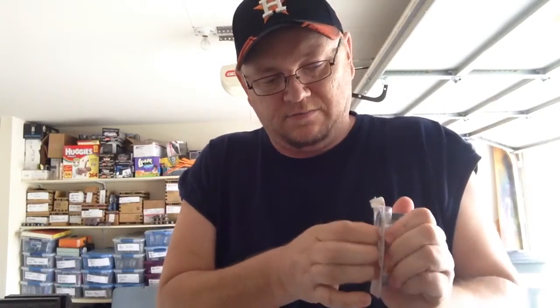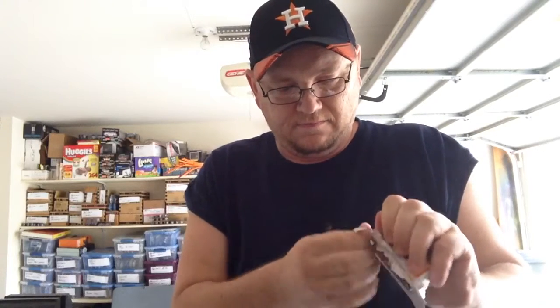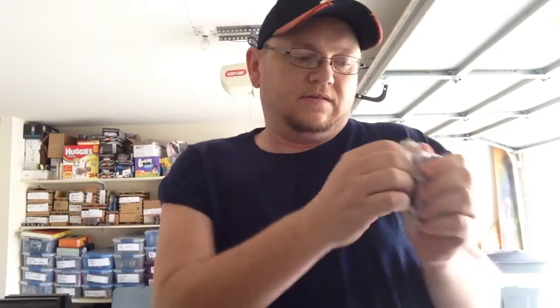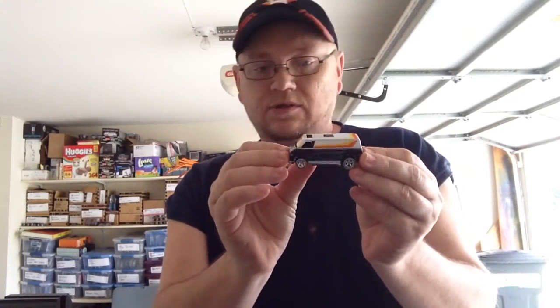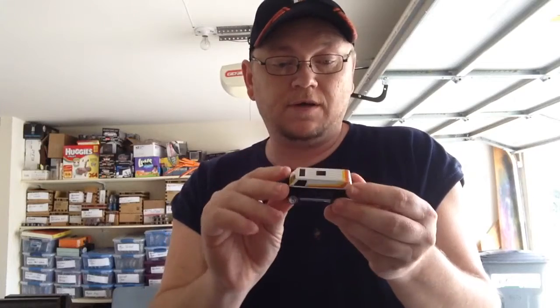Let's crack this open. I wish they'd do this good of a job on main lines, because then those little kids and hoarders couldn't break into them so easy and steal them. There we go — Super Van, going into my Super Van collection. I have one inside still in the package and I'm not opening it, so this goes with the vans.